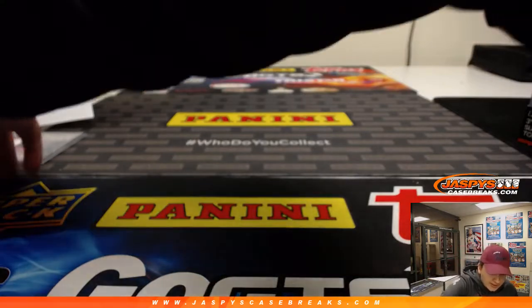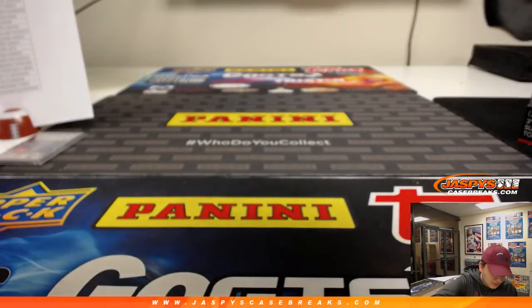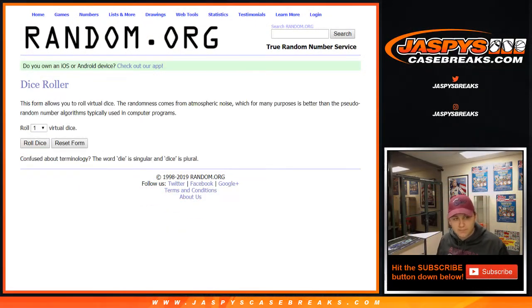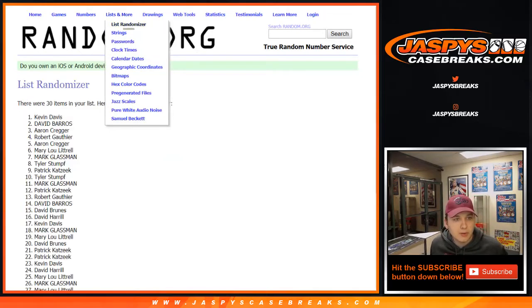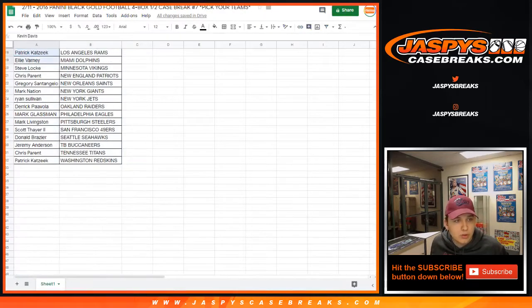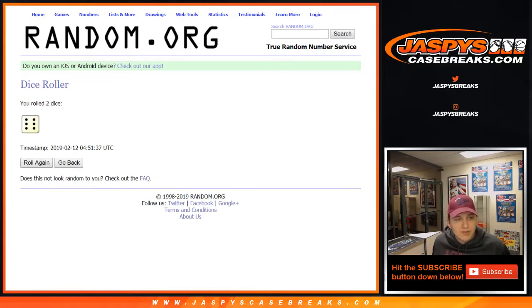Thanks everybody for getting in. We have to randomize that Rookie Tetrad and the 900 Panini points. Let's head over to random.org, roll 2 dice, and open up a couple of lists. First one up is Rams, Broncos, Eagles, Jets — then we got all 32 spots, Black Gold, all 32 there. Good luck everybody — let's roll the dice for both randomizers.